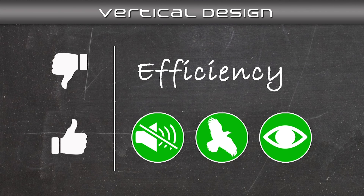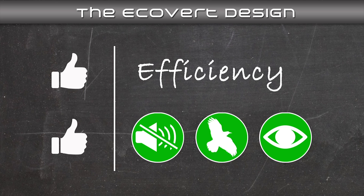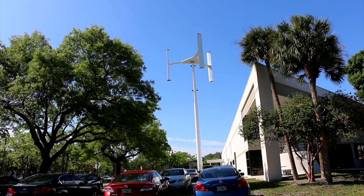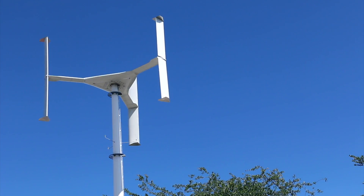But what if the vertical axis turbine not only matched the efficiency of a horizontal axis turbine, but became even more efficient? Vertical axis turbines are quiet, not a danger to birds, and aesthetically pleasing. They're perfect to be placed next to a building, on a campus — really anywhere there is a need for clean energy.